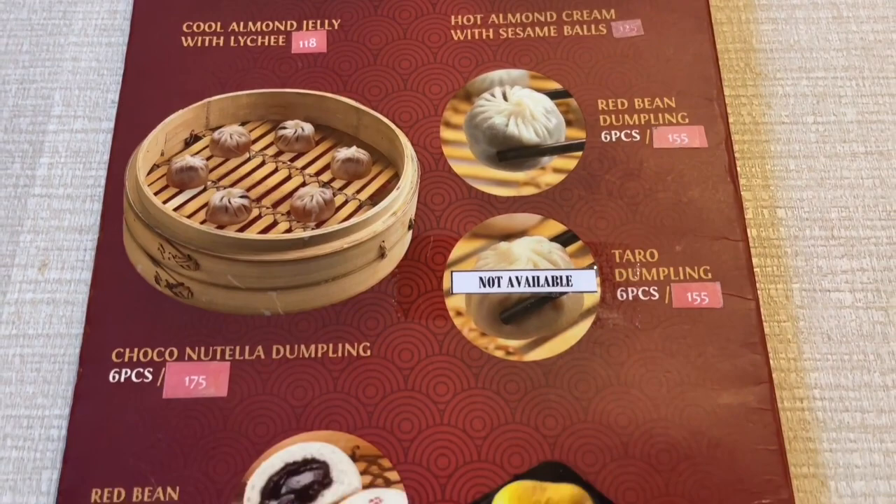The dumplings are made to order, and with the open kitchen setup, you can watch the trained chefs as they put your order together.